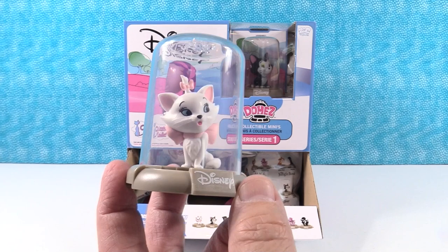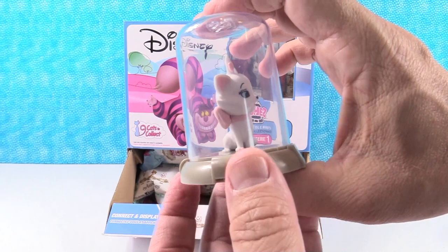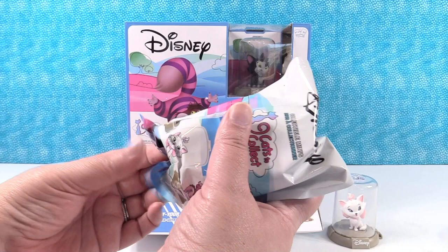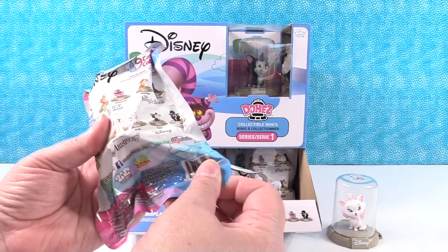Little Marie is a really neat looking figure. She looks very regal, sitting up like that. I like how she's looking off kind of to the side, like there's something over there that you don't see. Actually, she's looking at Figaro on the back of the pack. She's looking at Figaro!